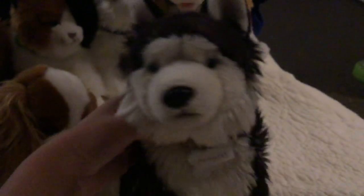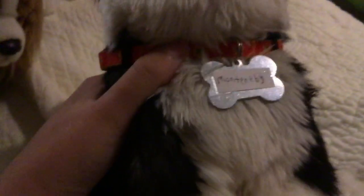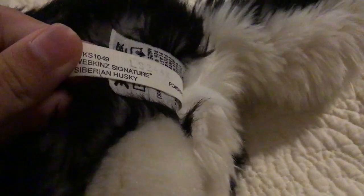This is Montenebi, my Webkinz Signature Husky. She's really cute too. I love her. You can see that she's wearing a Montenegro flag collar — looks really nice on her. I gave her a tag with her name on it. And I'm going to show you her tags too. Webkinz Signature Siberian Husky — so that's Montenebi.